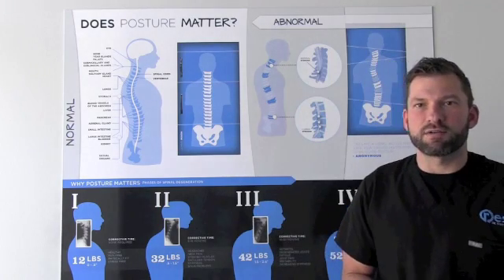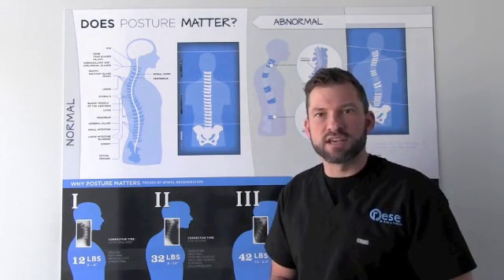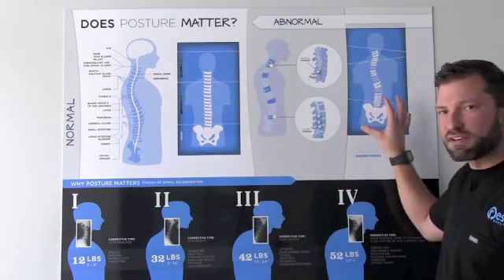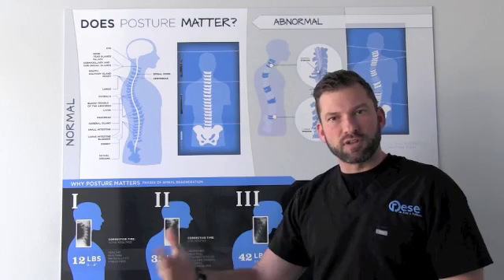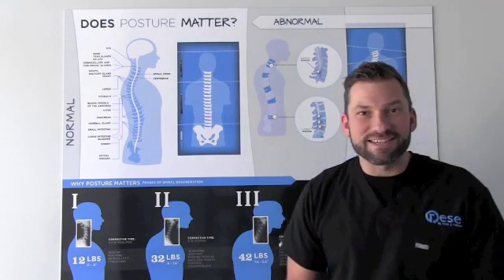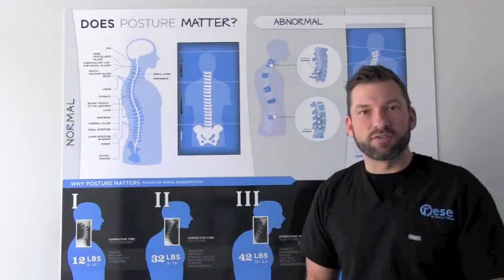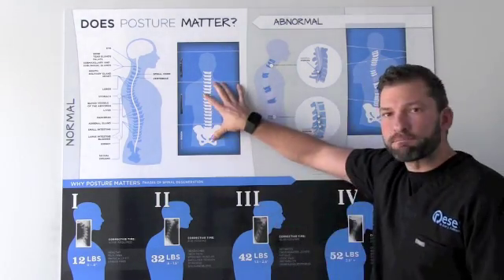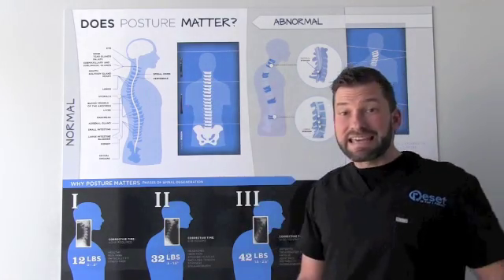One of the first things we always ask our members is such an easy question, and a lot of people ace it. The simple question is: if you had a choice of this spine or this spine to carry you through life, which one do you want? And guess what? Everybody gets this answer correct. Everybody understands the importance of a healthy functioning spine — everybody picks this one, the straight spine.